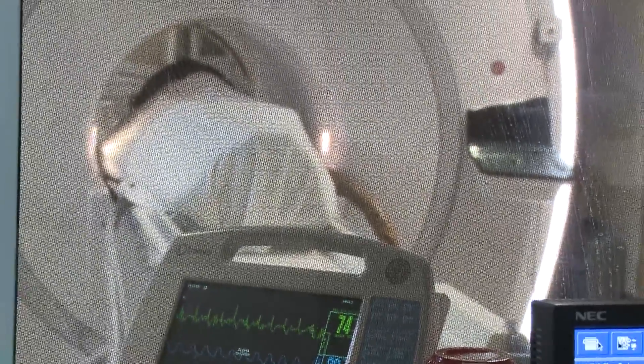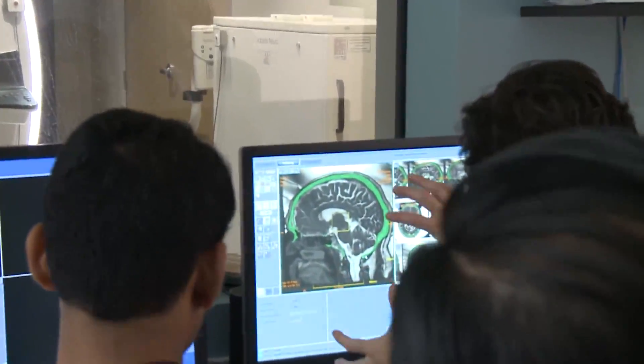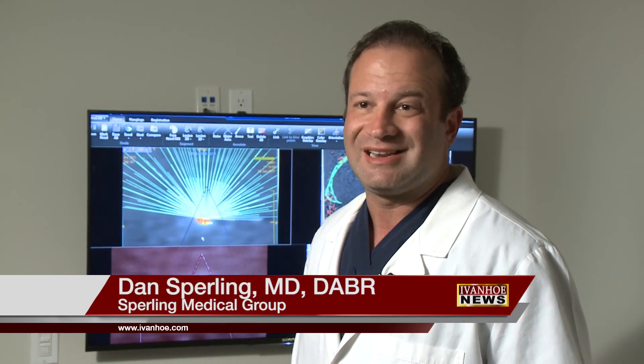While the patient is in the special MRI, an ultrasound beam targets the specific area of the brain causing the tremor, destroying it. Accurately, within three to four millimeters, it destroys a tiny amount of brain tissue that you don't really need, but that's causing the side effects of the tremors.